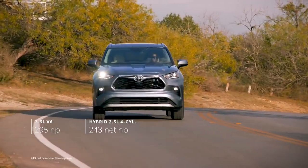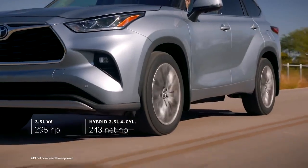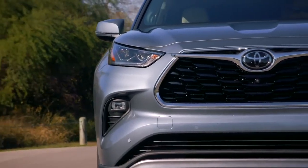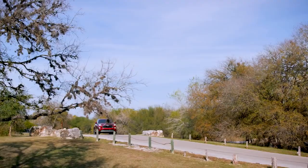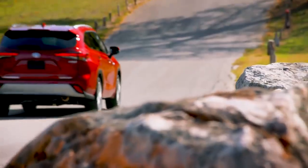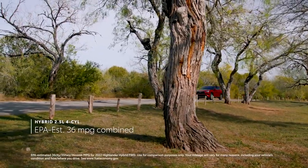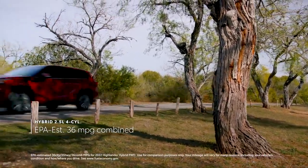While Highlander's powerful engines ensure that it has no shortage of get-up-and-go, its real performance lies in its incredible efficiency and capability. Highlander's hybrid models have rewritten the book on what's possible for this segment, thanks to an EPA-estimated 36 MPG combined on the front-wheel drive variants.